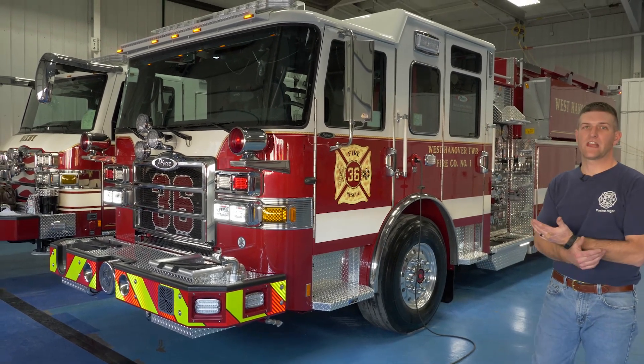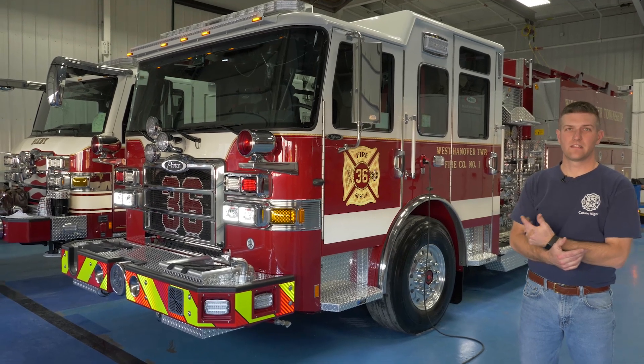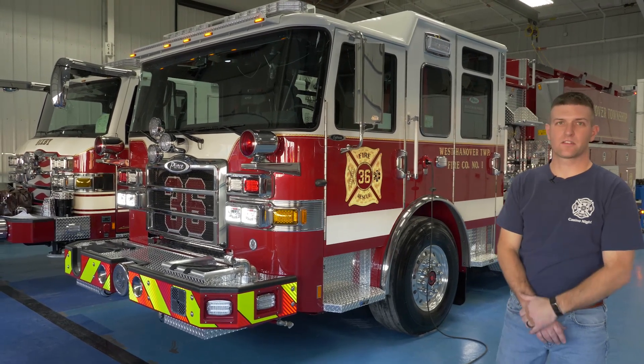We have a new Enforcer chassis with a DD13 Detroit 505 horsepower engine and a Waterous 1750 pump.